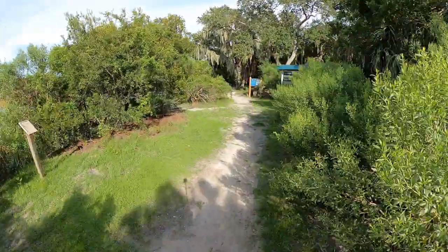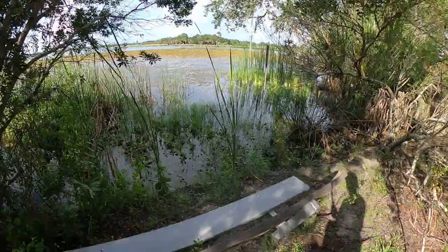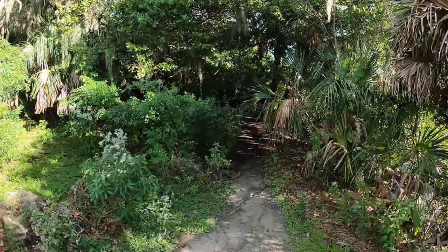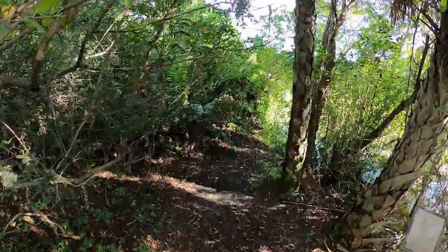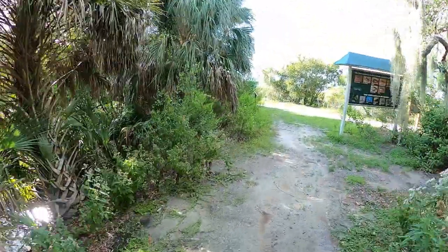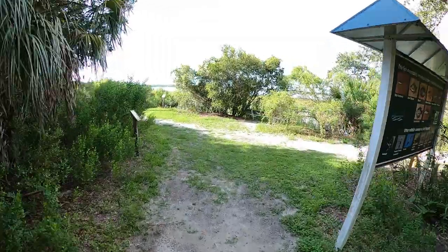If you're interested in learning more about Boyd Hill or connecting with others who love it, consider joining the Facebook group 'We Love Boyd Hill Nature Preserve.' We'll include a link to the group in the description below, along with a link to the Boyd Hill website as well.